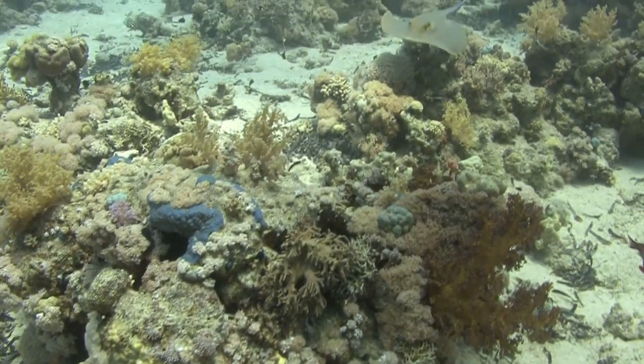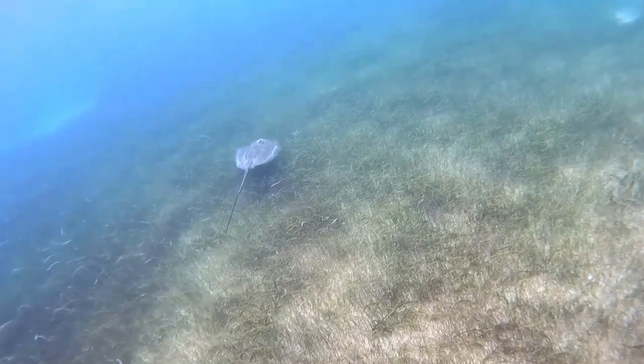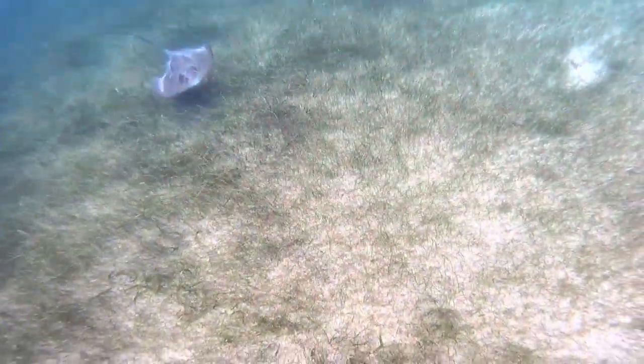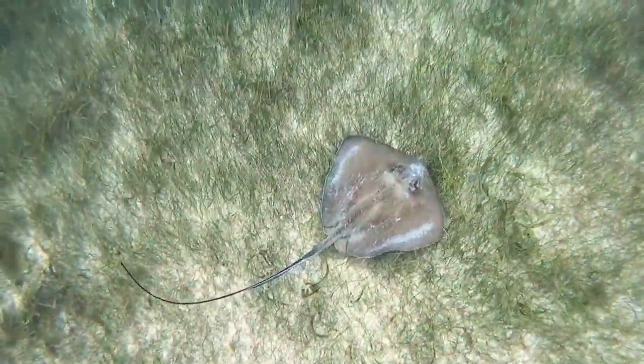Stingrays have flat, somewhat rounded bodies with long, broad fins that run the entire length of them. Some stingrays use their entire body to propel themselves through the water when swimming. Other species fly through the water by flapping their fins like bird wings.